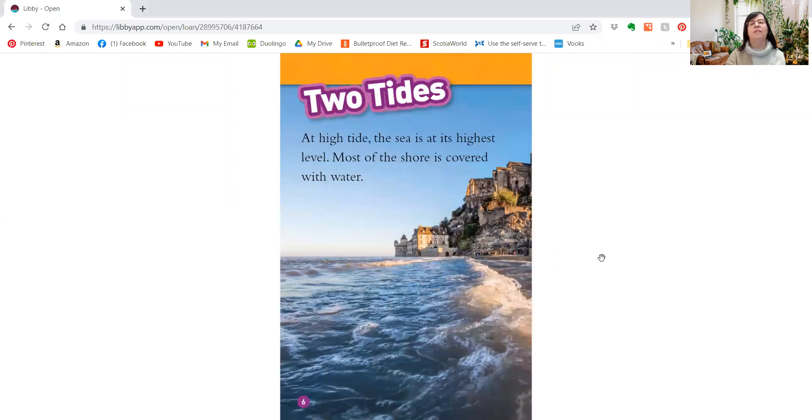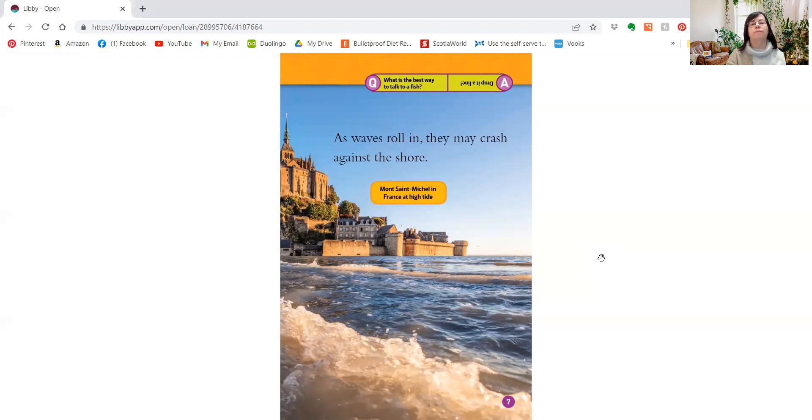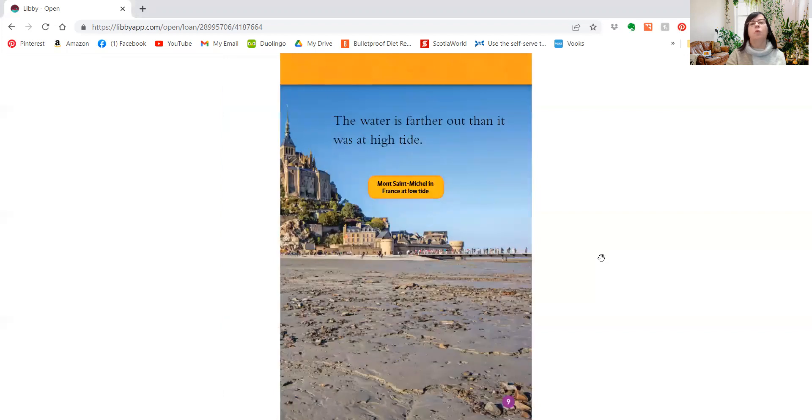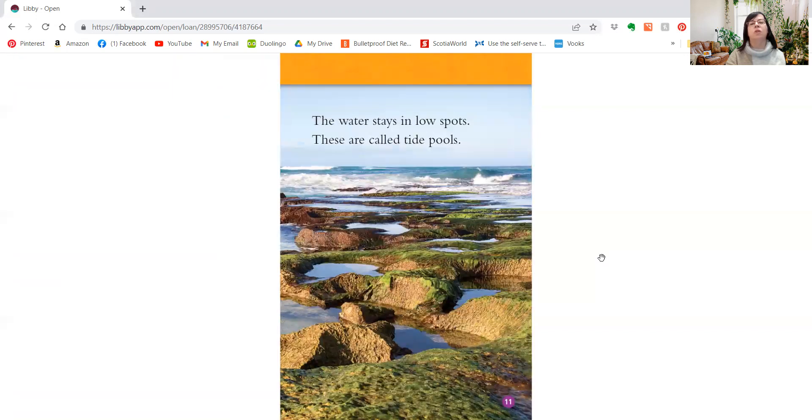At high tide, the sea is at its highest level. Most of the shore is covered with water. As waves roll in, they may crash against the shore. At low tide, the sea is at its lowest level. The waves don't reach as high on the shore. The water is farther out than it was at high tide. At low tide, some water from the high tide gets left behind. The water stays in low spots. These are called tide pools.